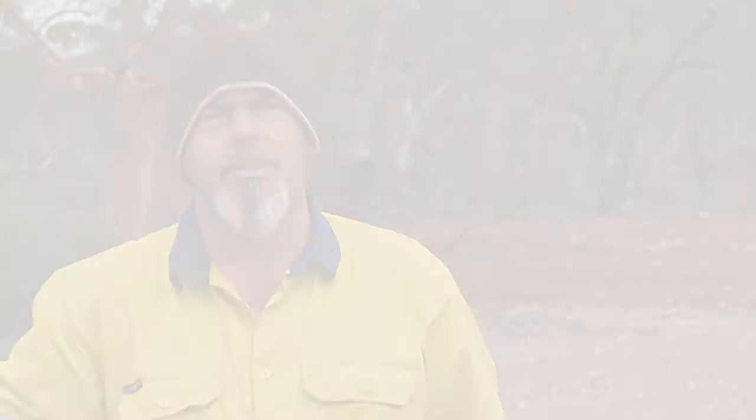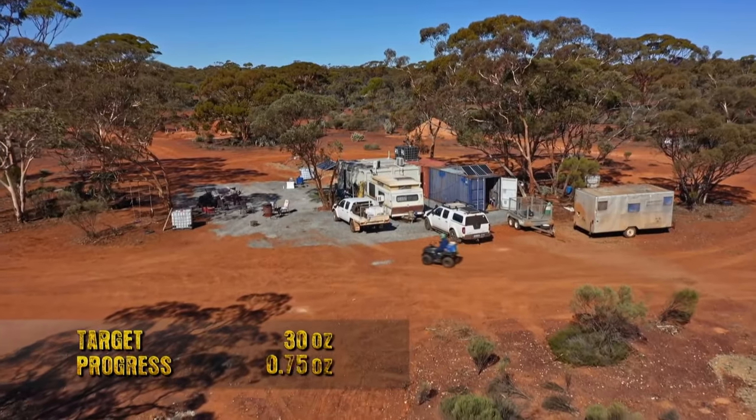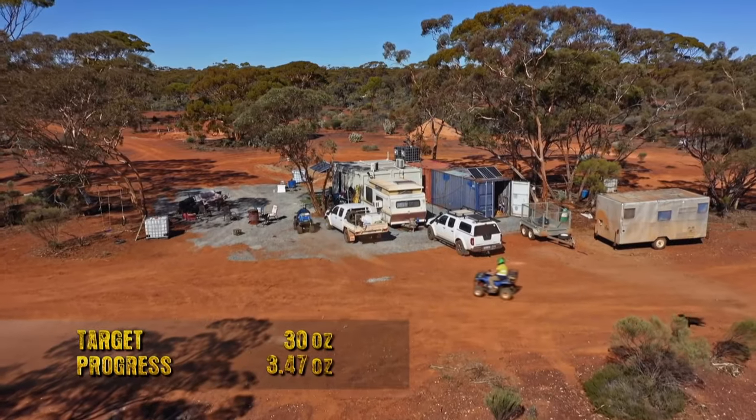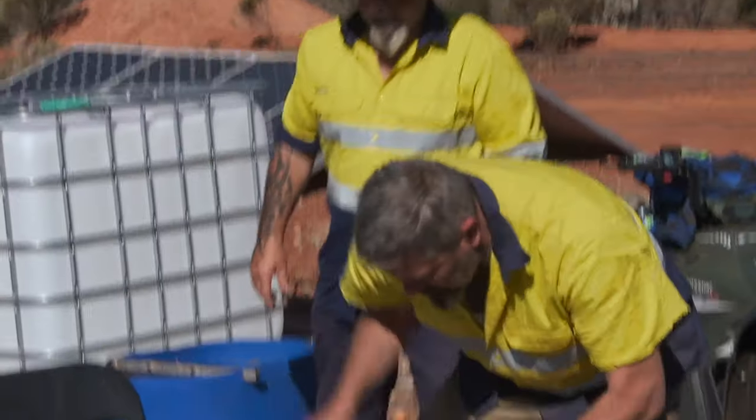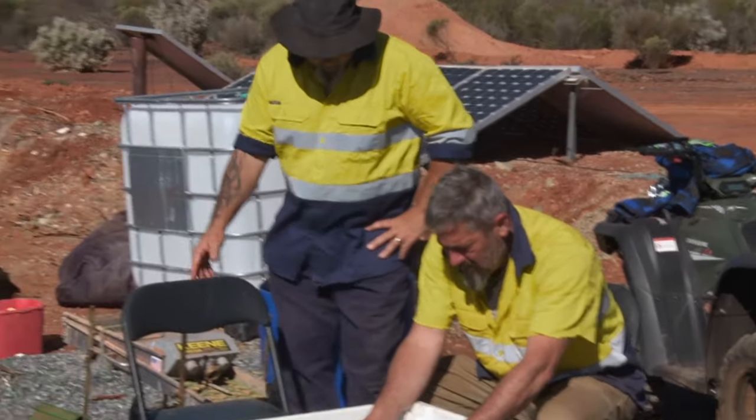This week a dry blower is turning up — fingers crossed — which is going to change the whole game, giving them another option. They've still got about 27 ounces to go and believe there's a lot of fine gold through everything they've been digging out. This is a bit of a do-or-die moment.